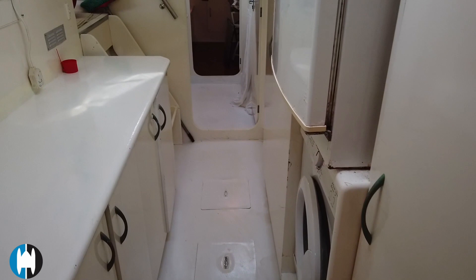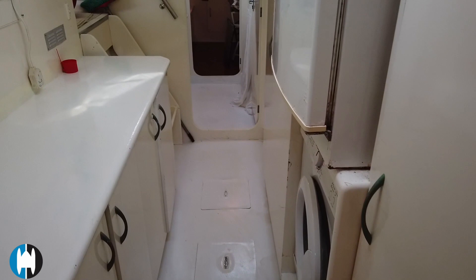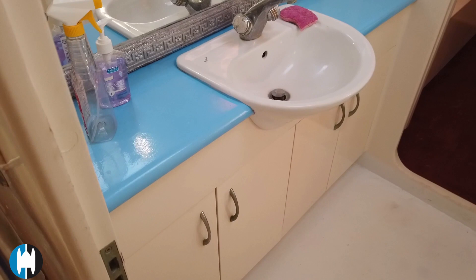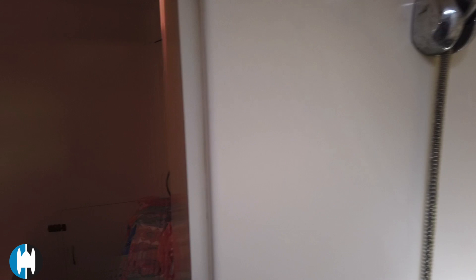As we head towards the aft cabin, the aft two cabins are actually slightly different. This one on the port side has the bathroom area just in front, so you could use this as your day head — anybody could come down to it rather than having to pass all the way through somebody's cabin. The aft cabin itself is a really nice size with a nice big bed.